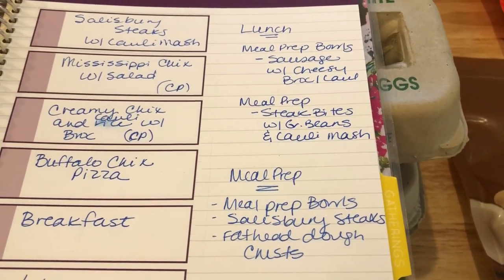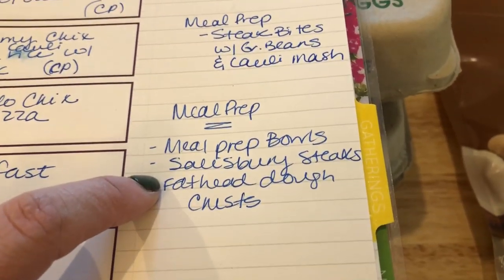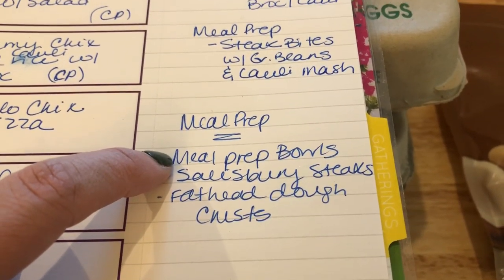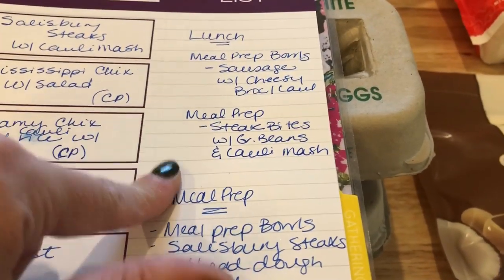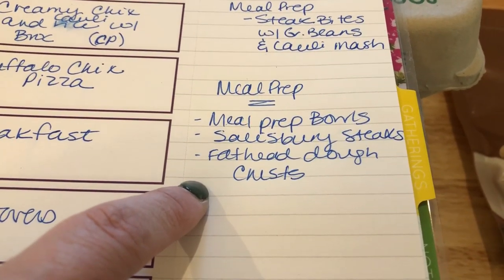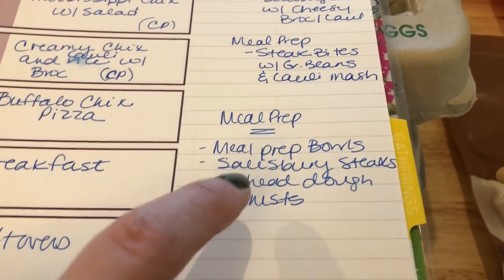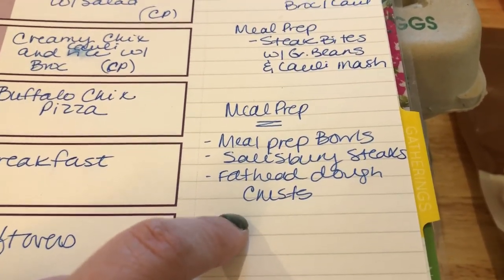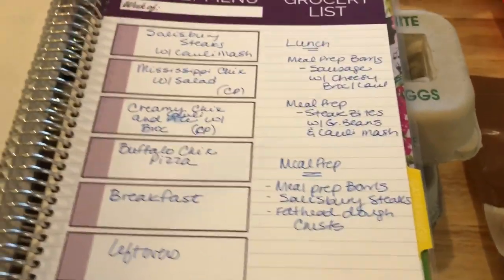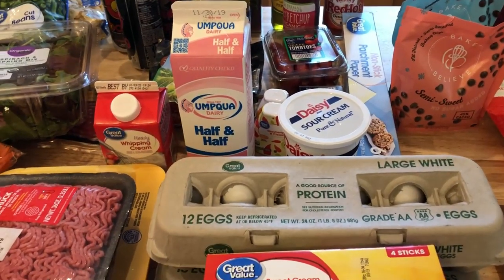I don't have any breakfast on the plan because next week I plan on fasting. For meal prep, I'll do the two different meal prep bowls, the salisbury steaks, and I'm going to cook my fathead dough crust ahead of time so it's ready the night I have the pizza. I might make some extras and throw them in the freezer.